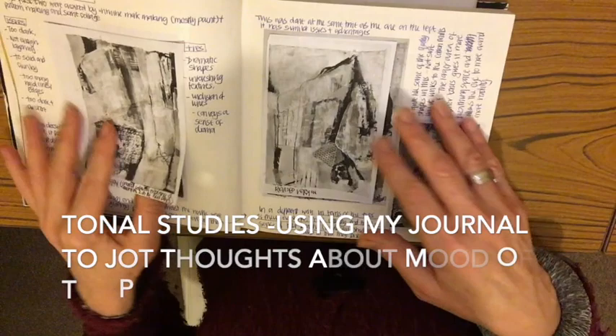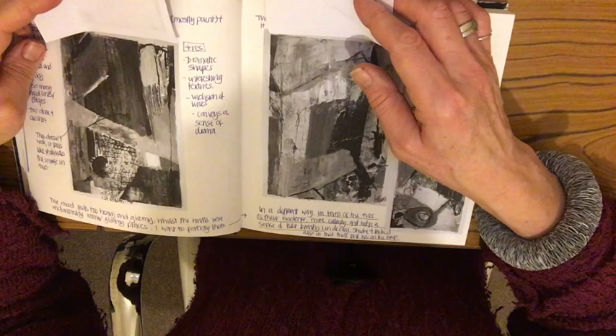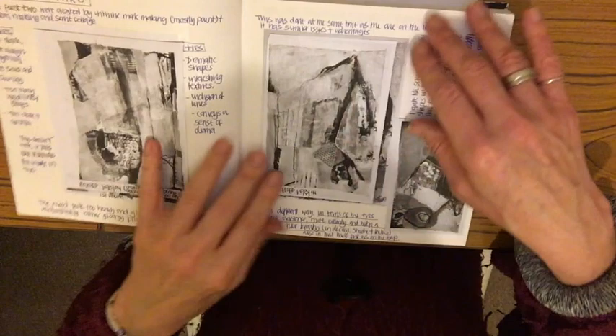There's some tonal work where I've used black and white only to look at tonal contrast. This was really helpful — I started with these studies and then did some analysis in the journal to work out what I was feeling about them. I didn't like them because, although they were dramatic which is what I wanted, they were also far too dark and austere, and that's not what I wanted.